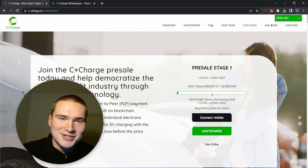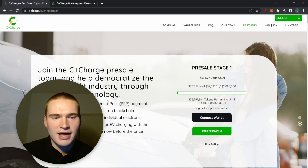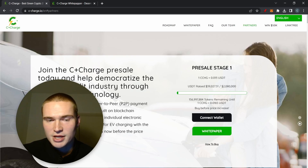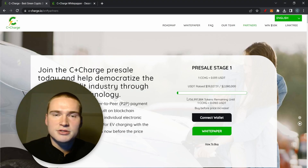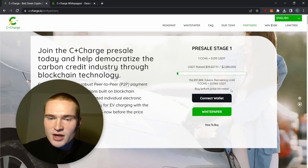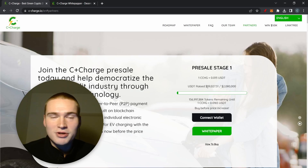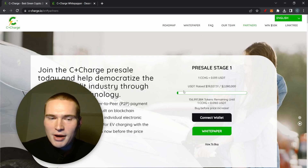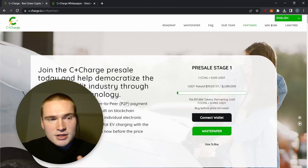C+ Charge is a new project launching their own CCHG token. It's a big project trying to do a lot, and the token is an integral part of the whole ecosystem. The presale is in stage one right now — you can buy it for 1.3 cents, and only $39,000 has been raised so far, so it's very early. Not a lot of people know about this yet — I found it through others in crypto who are into presales and ICOs.